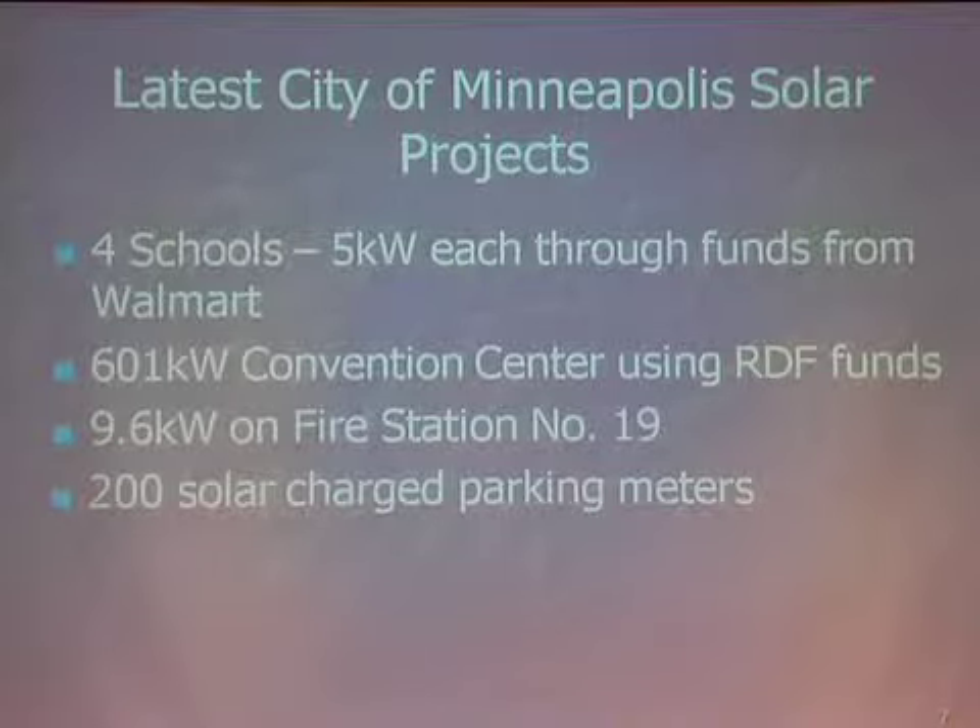This year, four schools in Minneapolis each got five kilowatt systems through grants from the Walmart Corporation. They have curriculum in each school that takes children through how solar works, and the kids can watch what the system is producing every day. It's actually part of their science education.